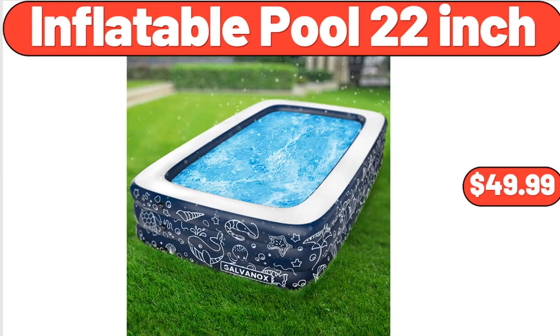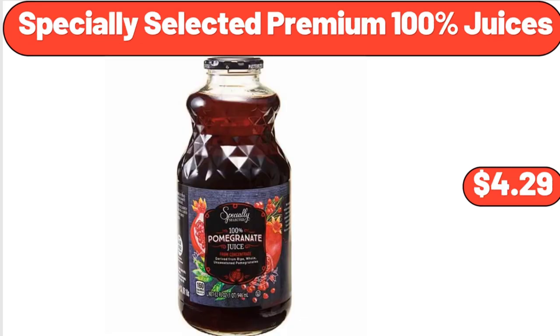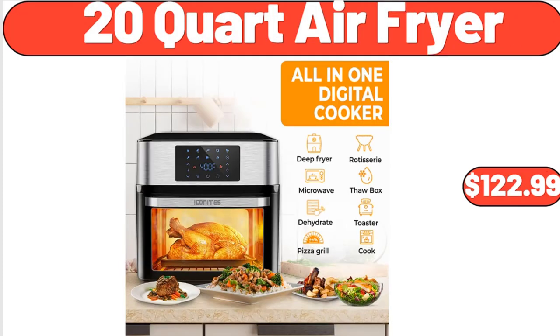Inflatable Pool, 22-Inch, $49.99. Organic Blue Corn Tortilla Chips, 8.25 oz, $2.55. Specially Selected Premium 100% Juices, $4.29. 20-Quart Air Fryer, $122.99.